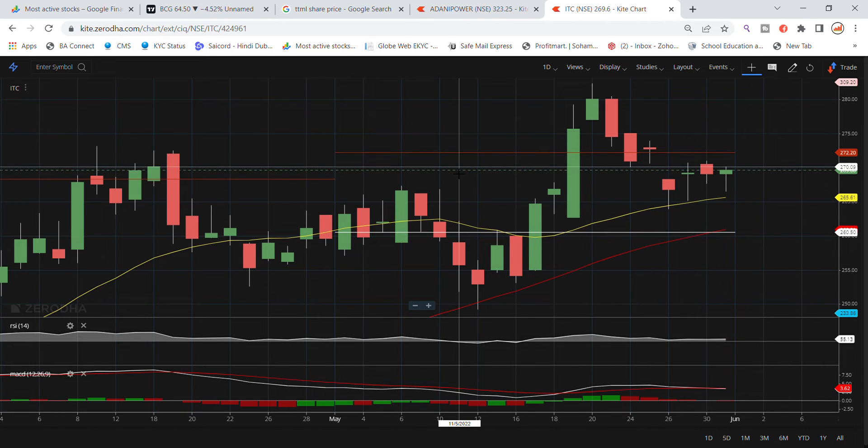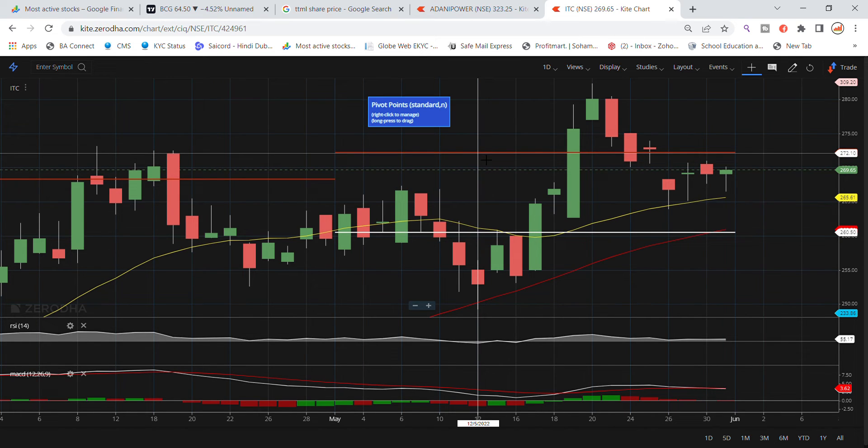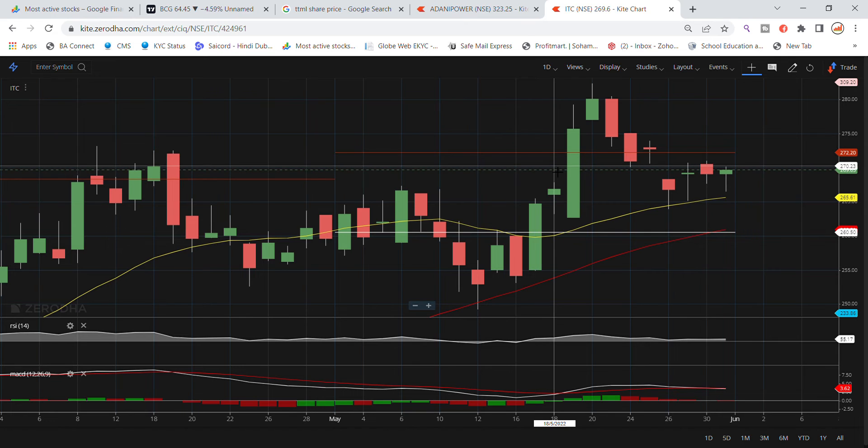Tomorrow starts a new month, so we move to a monthly level. Looking at ITC stock, you can see it is at the 272 level, which is a resistance phase. When it breaks above that resistance, you can get a good movement.